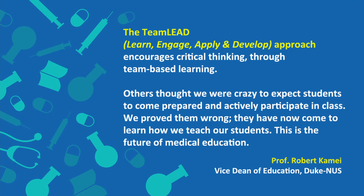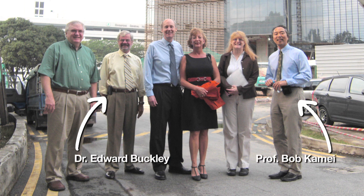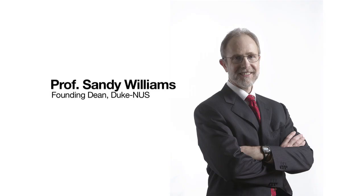There was a lot of skepticism when team-based learning was first introduced. There was concern that moving in this direction could be too radical and may not work. But Dr. Kame and Dr. Buckley back at Duke convinced Dr. Sandy Williams that this was worth doing.